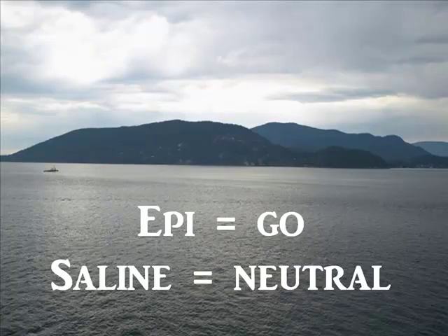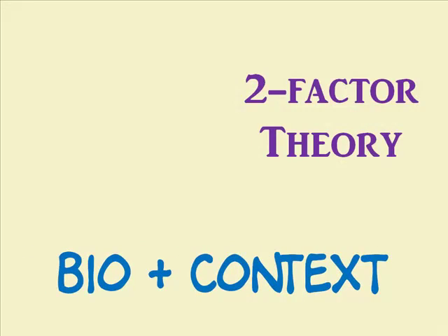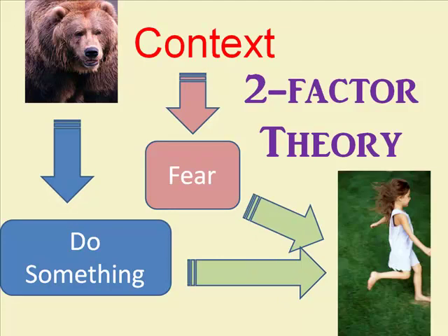According to the two-factor theory, you need a biological boost and a context. I see a bear. The broad physiological cues tell me to do something, and the context tells me I'm not shaking with laughter — I'm shaking with terror — so I should run.